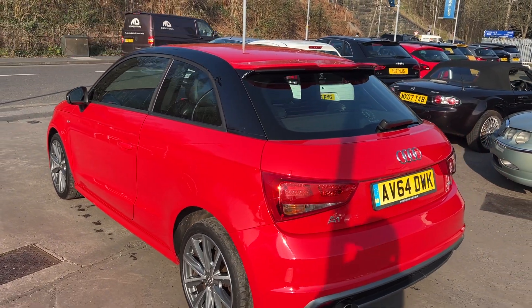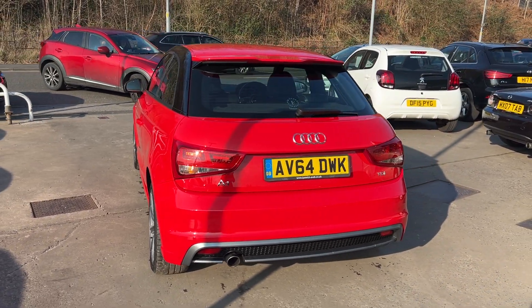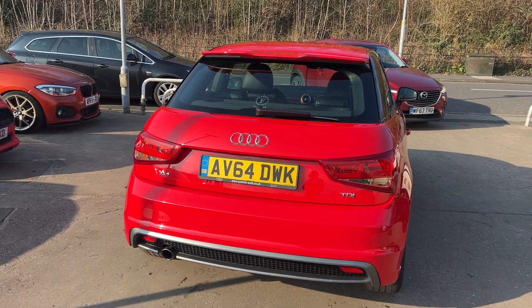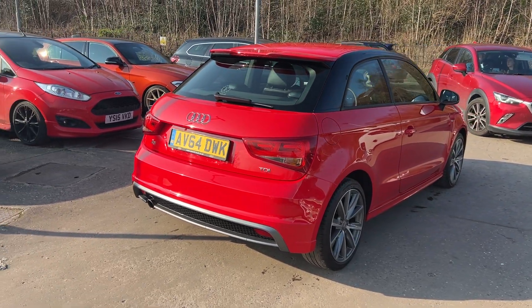It's a five-speed, has half leather trim, DAB radio, a CD player, auxiliary port, Bluetooth, voice command, remote central locking with two keys, multi-function steering wheel. Road tax is exempt at zero pounds, and the car has service history.